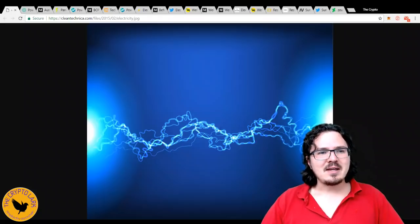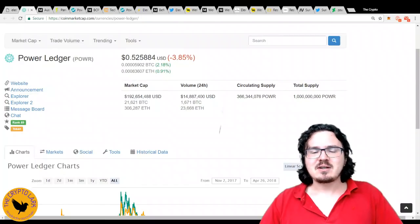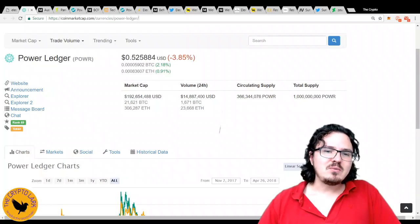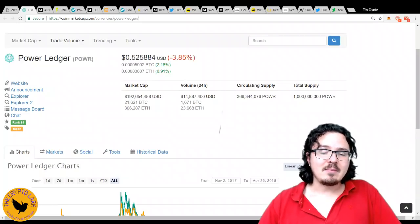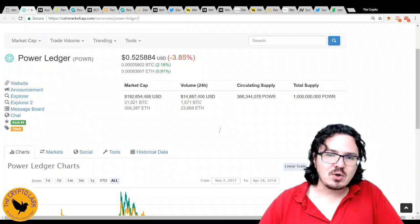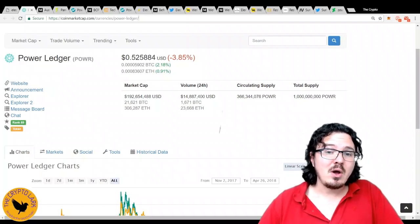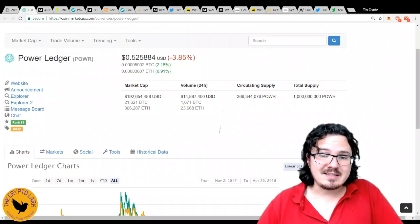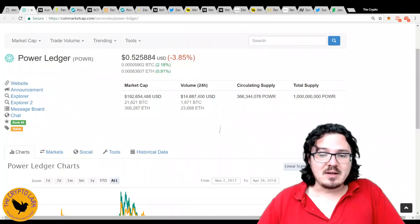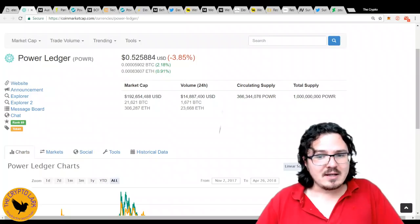Let's go ahead and jump into it. Our first project, of course, is PowerLedger. PowerLedger is at a $192 million market cap at the moment. You do have to take into account, though, that only a third of the circulating supply is currently out there of the total supply of 1 billion tokens, which will be coming out as the platform develops moving into the future. So what is PowerLedger trying to do?